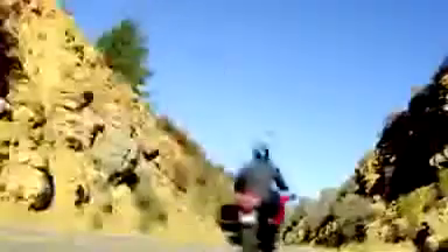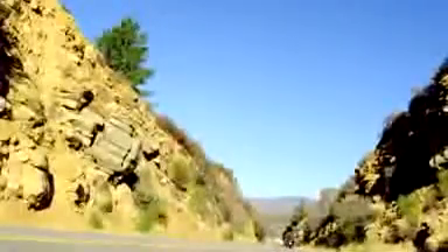The halo accent light that surrounds the headlight adds to the high-tech styling. The dual headlights and tail light are LED to enhance the bike's modern look.